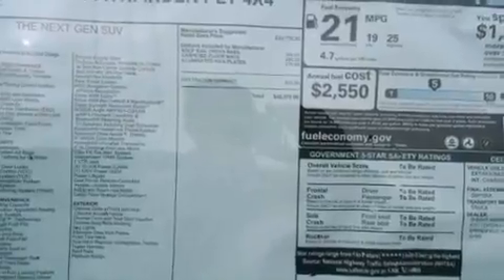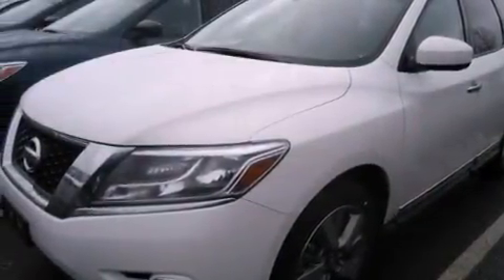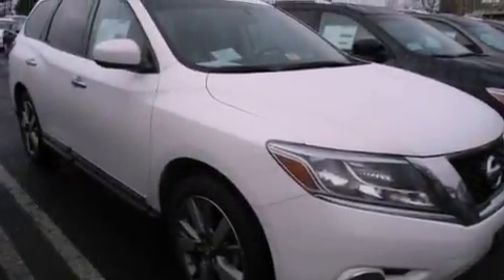Its top features include a multi-link rear suspension, a heated steering wheel, cooled driver and passenger seats, a premium audio system, XM satellite radio, and a tire pressure monitoring system.